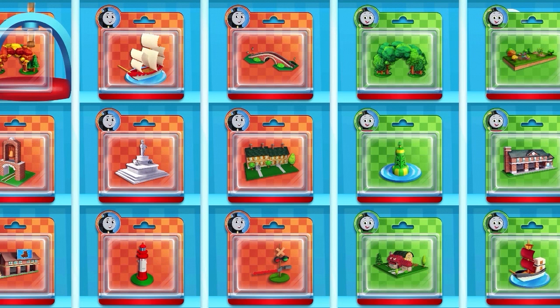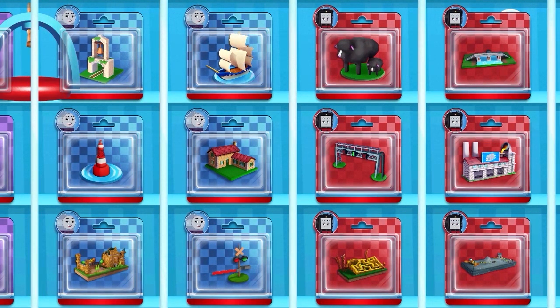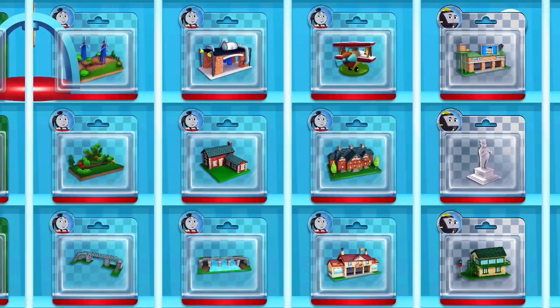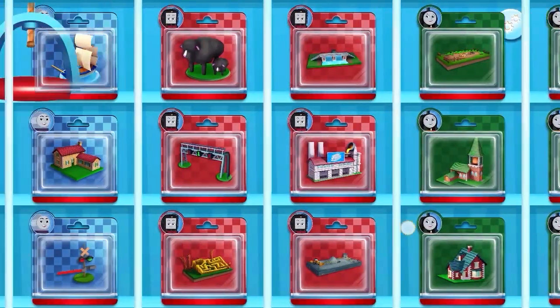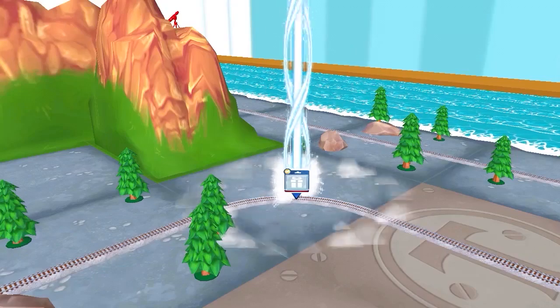Which toy will you choose now? Follow the beam of light to find your choice.